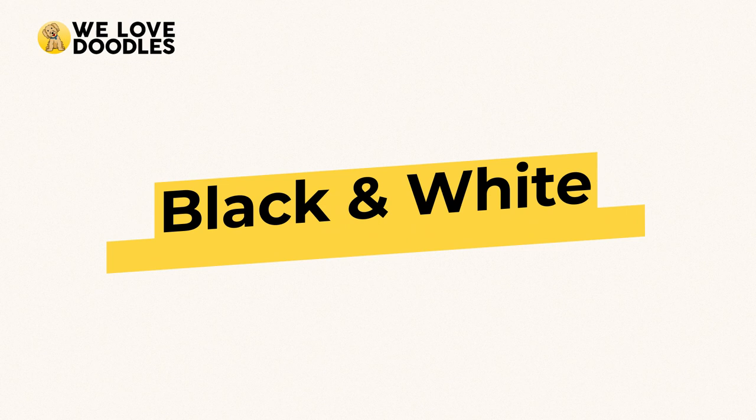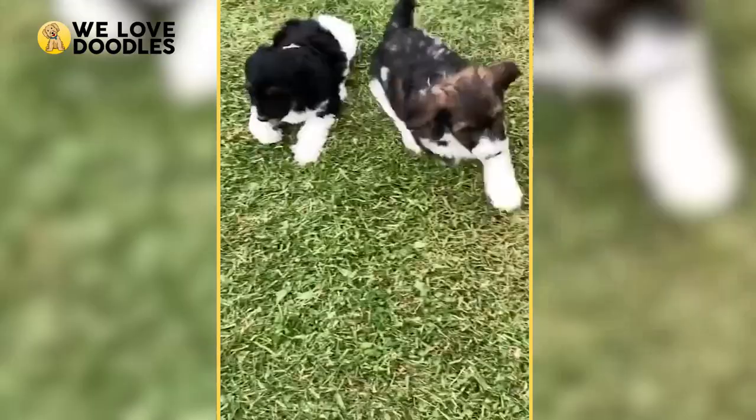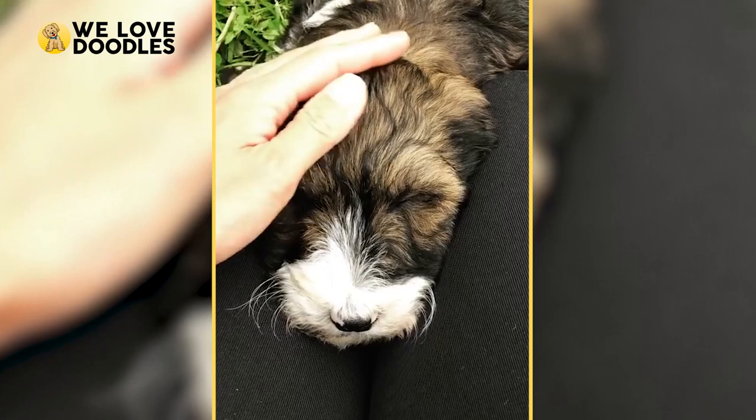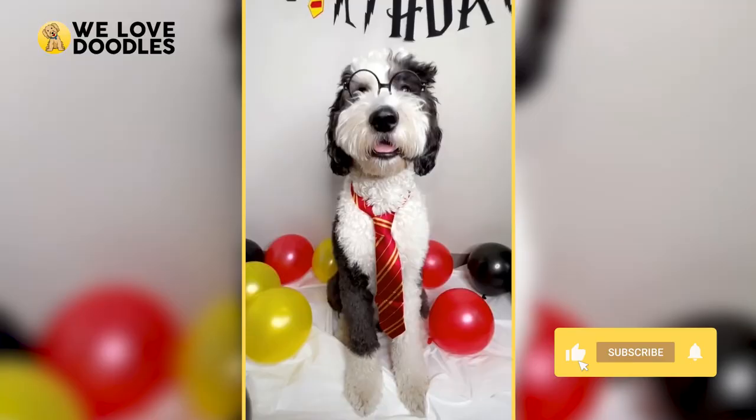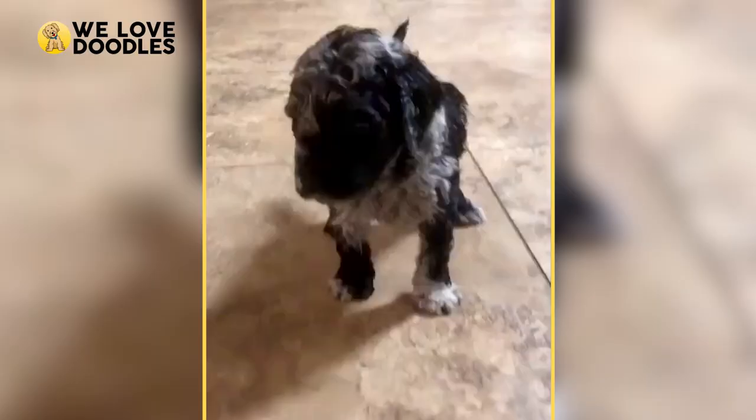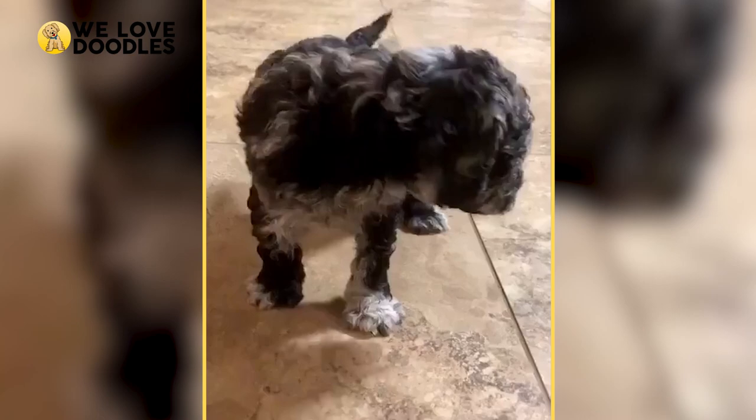Black and White Golden Doodle. The black and white golden doodle is a fan favorite for many, and it's easy to see why. The contrast between the two colors is striking, and this doodle has very specific features to match, including a white chest, white nose, and a streak of white on top of their head. Because of this, many refer to the black and white doodle as the Tuxedo Golden Doodle, which has got to be one of the most adorable and fitting nicknames ever.